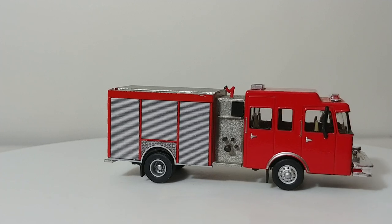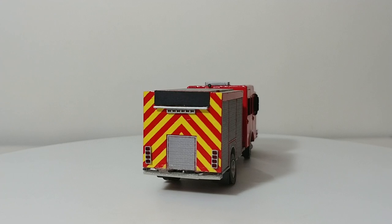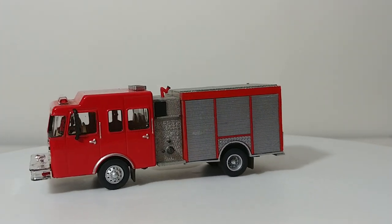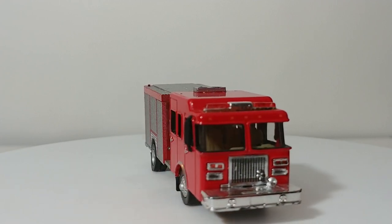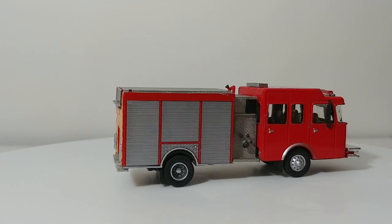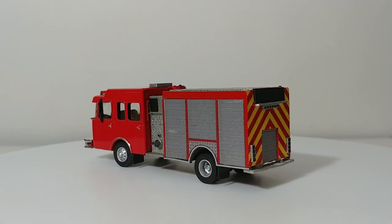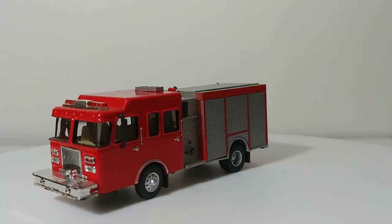In today's world, many fire departments are cutting back and combining the uses of two different apparatus into one truck. That's why you see many fire departments with Quints, and why you see many fire departments with these new Rescue Engines — combining the applications of a rescue truck and an engine into one vehicle. It's nice to have an example of one of those in the collection. Thank you, Kent, for doing one of these. The best two vehicles will be at the end of this video.